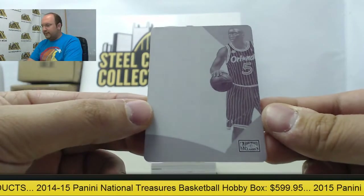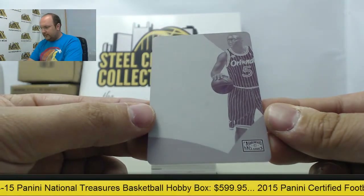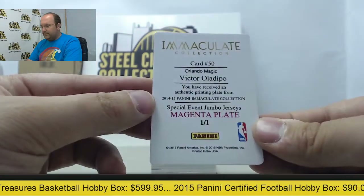Next is a printing plate of Victor Oladipo — it's going to be a one-of-one magenta.